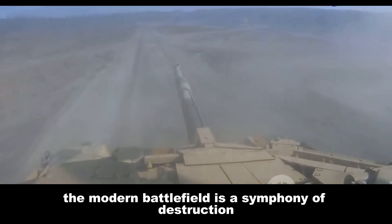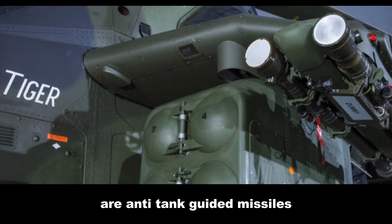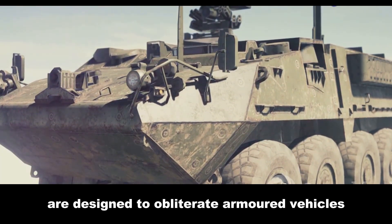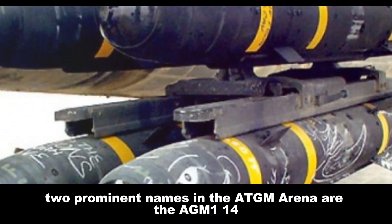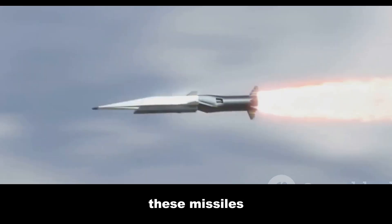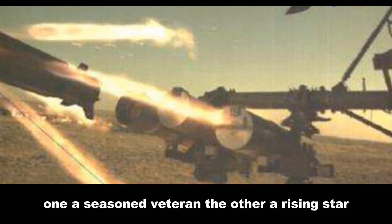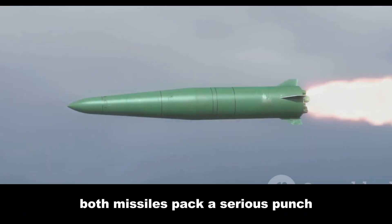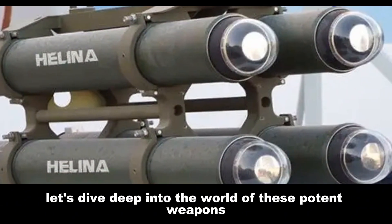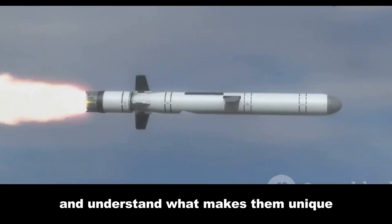The modern battlefield is a symphony of destruction — technology reigns supreme. Among the deadliest instruments are anti-tank guided missiles, or ATGMs. Two prominent names in the ATGM arena are the AGM-114 Hellfire and the HELINA. These missiles represent the cutting edge of military technology — one a seasoned veteran, the other a rising star. Both missiles pack a serious punch, deadly accurate, striking fear into the heart of any adversary.